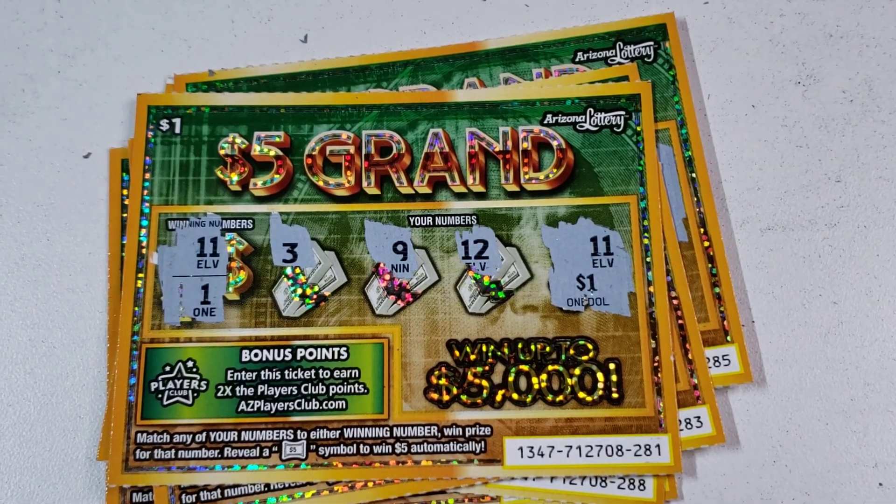Not terrible — odds are actually panning out a little bit better than what the ticket shows, so that's good. No symbols — nine, seven. Nope. Ticket 290 — nope, no symbol.